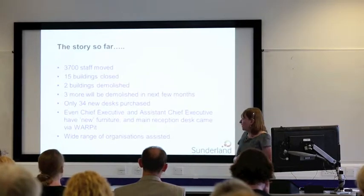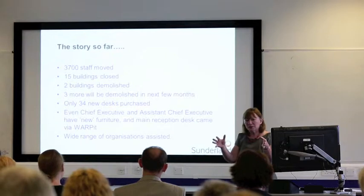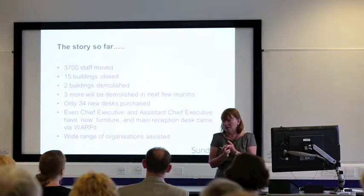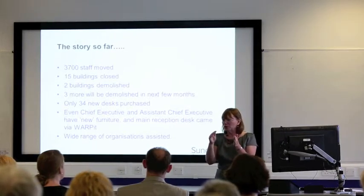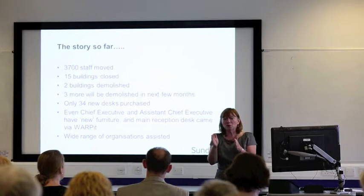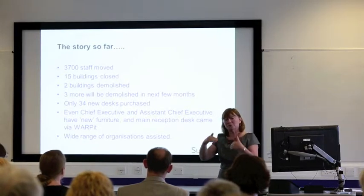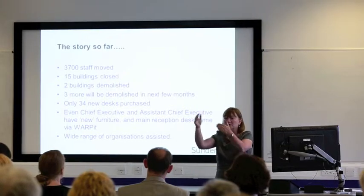So what have we done so far? I've moved 3,700 staff — that's people into different buildings, into different parts of our buildings. In all of these 3,700 moves, I've bought 34 new desks. There is a total ban on procurement, so anybody who wants to buy a desk or a lever arch file, they can't — there isn't a procurement line for those purchases. They have to come through the Warp It system. Those 34 desks were just used as pump priming for the first of our moves, so that we could then move the rest of our furniture on in a process of cycling it on.